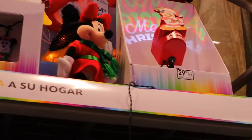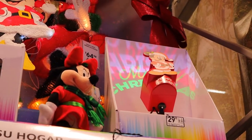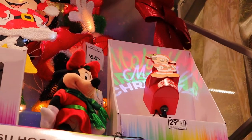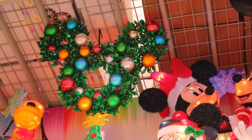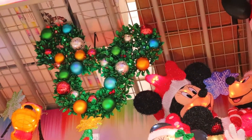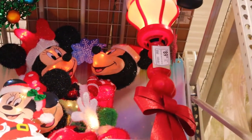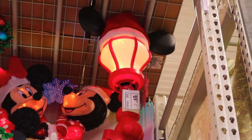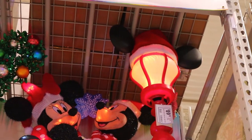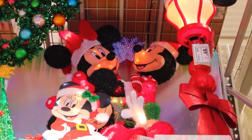And then here's a hologram that says Merry Christmas. Back here there's a Mickey Mouse wreath, and then this is a lamp with Mickey Mouse ears. And then it looks like Mickey and Minnie Mouse ice skating, possibly.